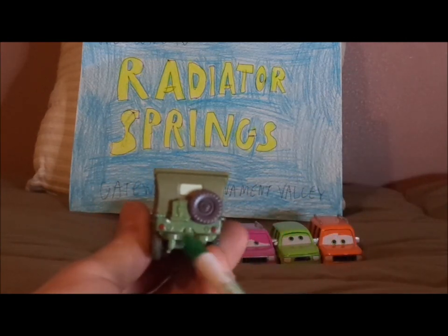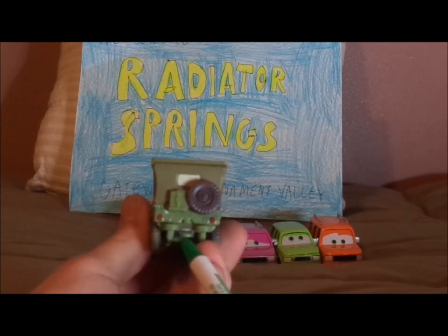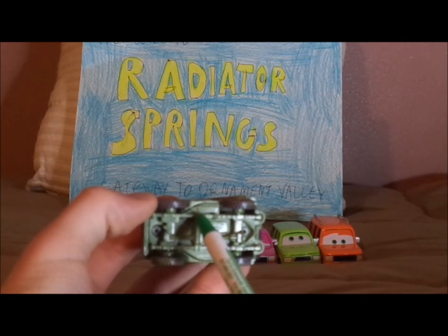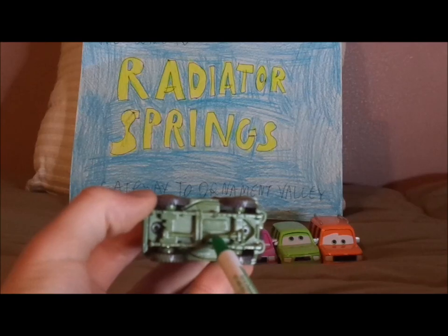And on the back, we've got the red taillights and the spare tire, and the license plate saying 41WW2. On the undercarriage, we've got the 42 Willys, which is copyrighted Disney/Pixar, China.